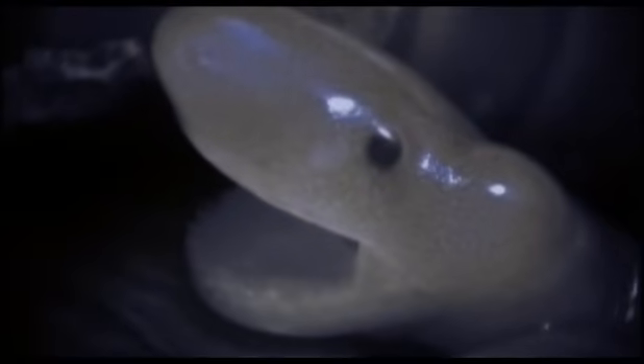As we filmed, one of the youngsters revealed a clue to their rapid growth. It yawned. It already had hooked teeth like a baby shark. It surely doesn't need these if it's going to do nothing but drink. Could it be feeding on something else?